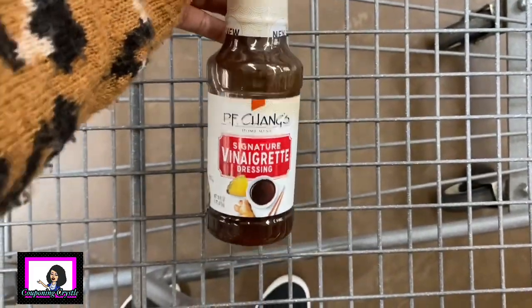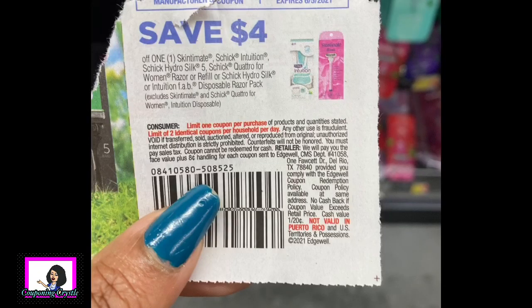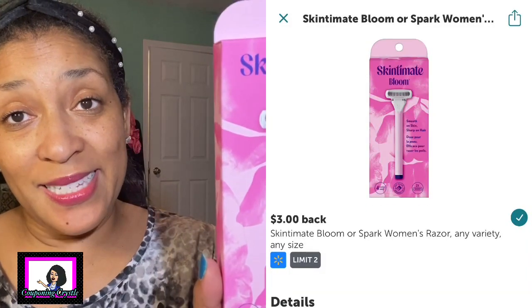The next rebate was a little pricier - the Skintimate Bloom razor, priced $7.97 in my Walmart. I did have a four dollar coupon from the 5/16 Smart Source, so that dropped my cost in store to $3.97. There is a three dollar Ibotta rebate making the final cost 97 cents for the Skintimate Bloom.